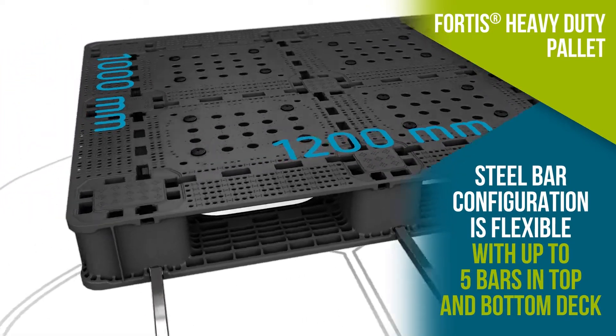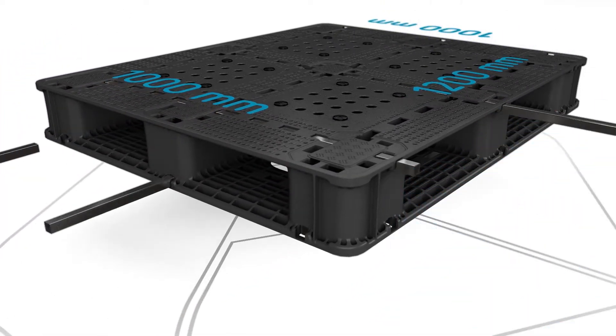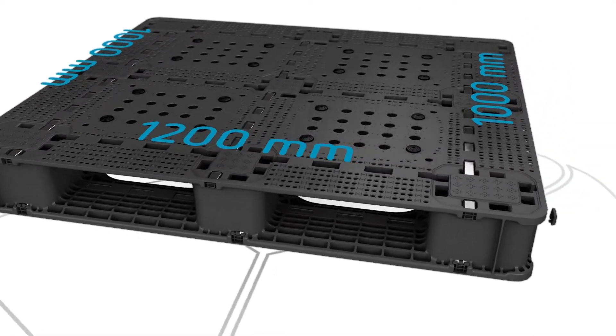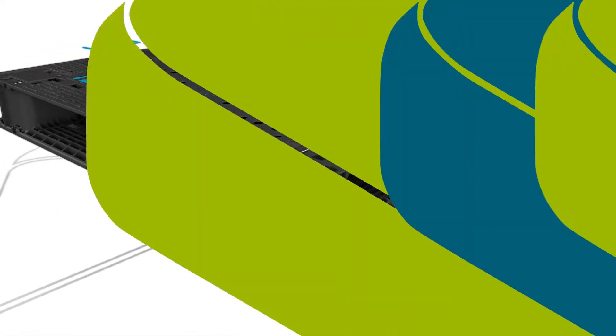Fortis can be loaded with up to 1,900 kilos in racking and 3,000 kilos dynamic when reinforced with steel, and can contain up to 5 bars in each of the upper and lower decks to provide a safe, rigid base for your valuable product.